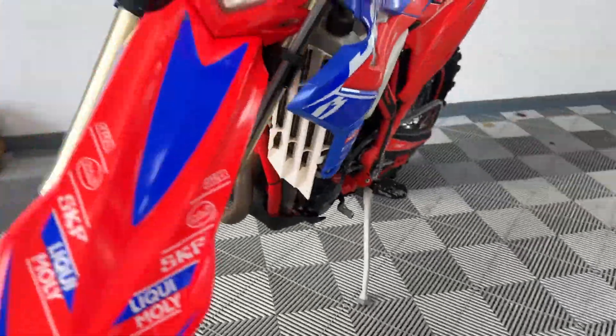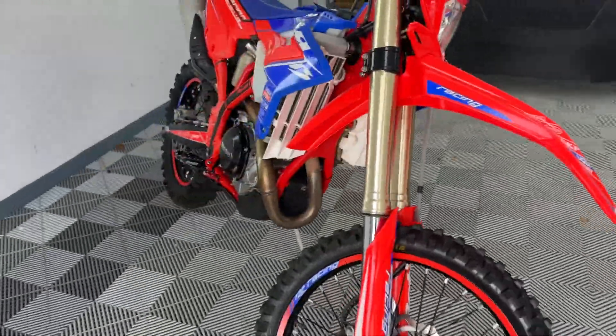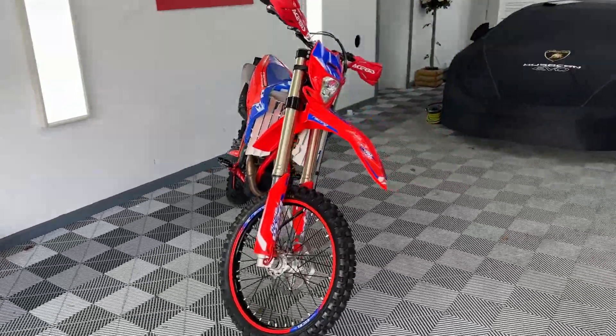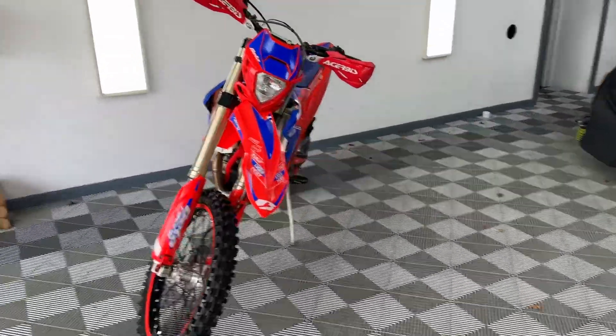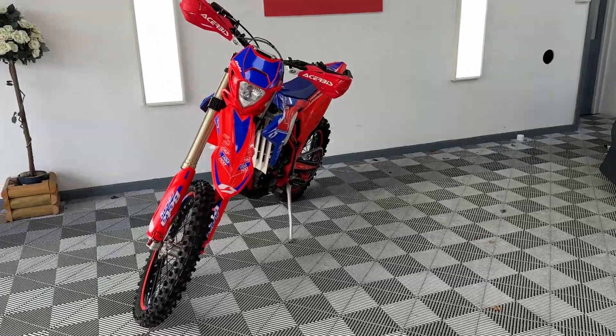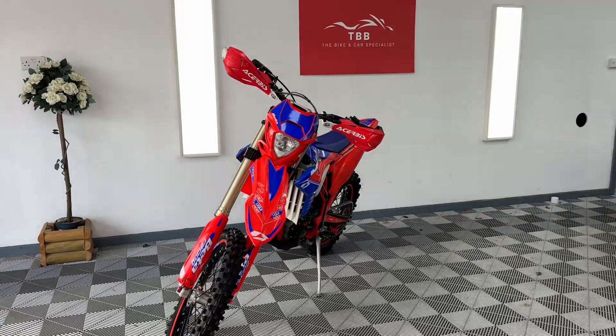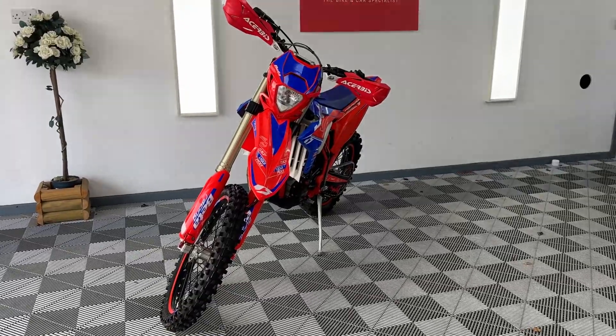Starts on the button — she is ready to go. Enjoy those trails. We can offer finance on this bike, and it should actually stack up as a PCP as well.